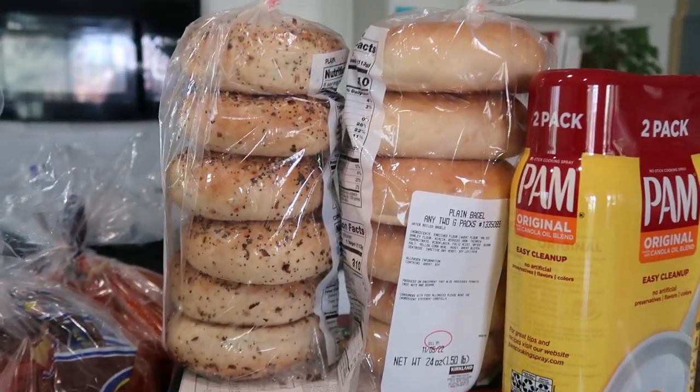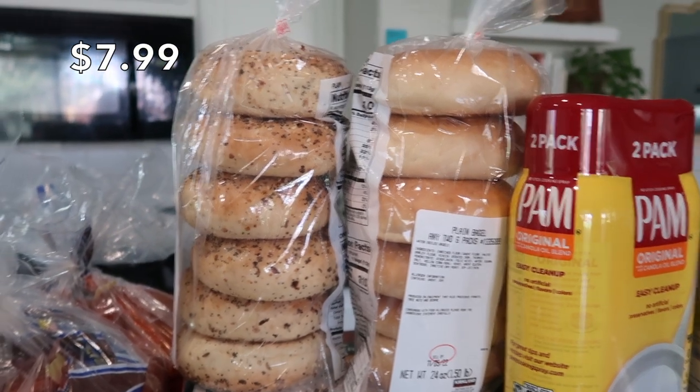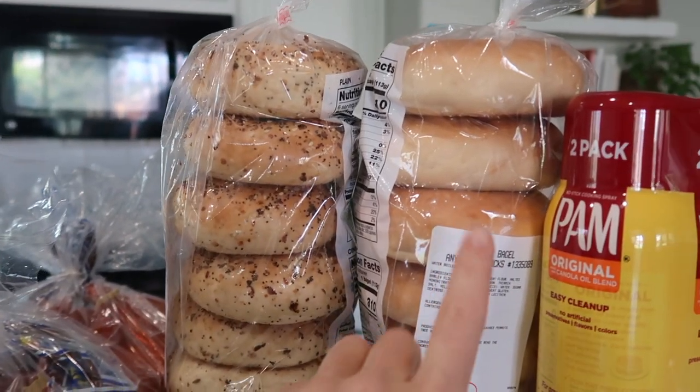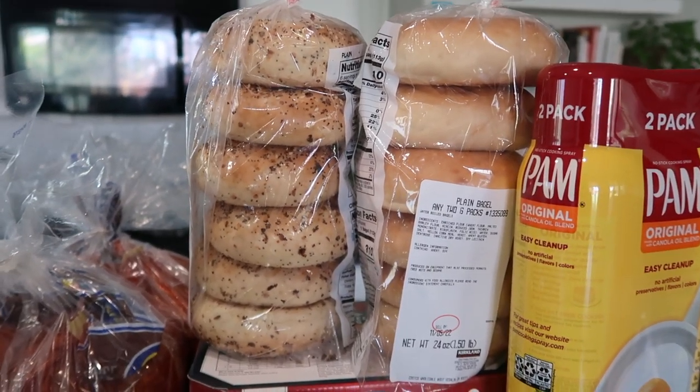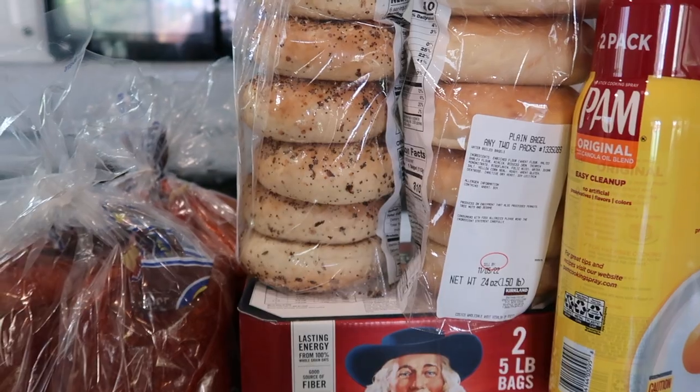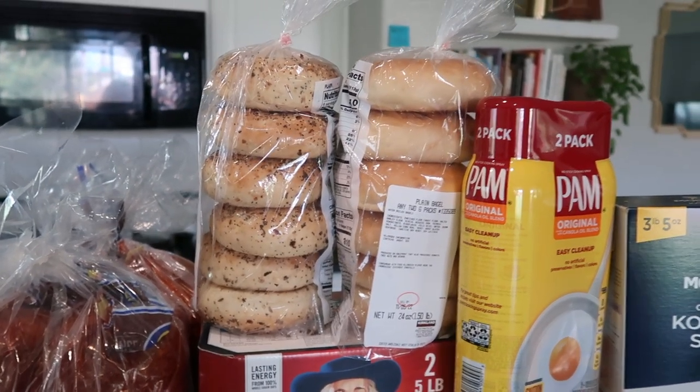I have two packages of bagels — you get to choose your two varieties. I got plain and everything, though you can also get parmesan or cinnamon raisin. These are going straight into the freezer and I'll pull them out as needed for breakfast.